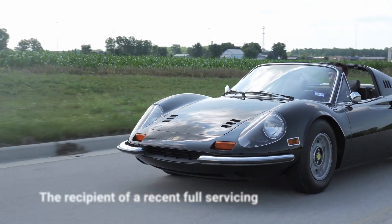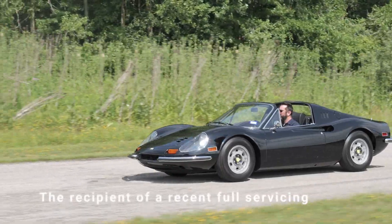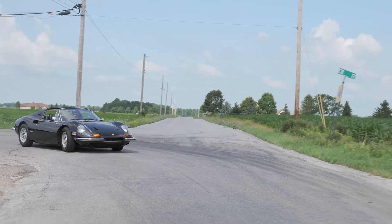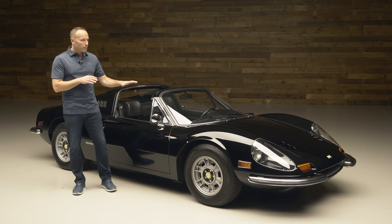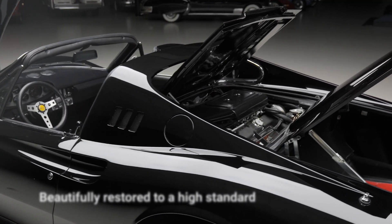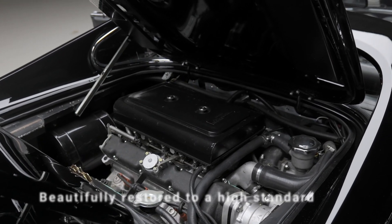As most of you know, we love to drive our collector cars and use them, and so that's why the Dino is one of my favorites this year for the Auburn Auction. This particular example has been wonderfully restored, and it has also had a very recent major mechanical servicing, so it's ready to go use and enjoy right now.